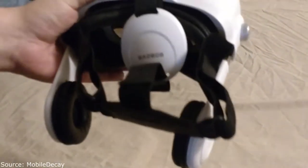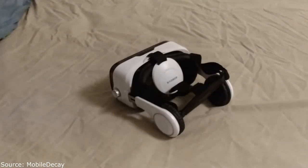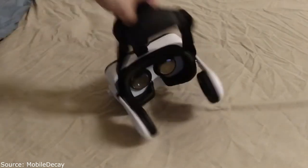Compared to the Homido I had before, I like this one a lot better — miles better. And you can get it for like $10. I paid way too much for the Homido compared to what's available today for a lot less money.